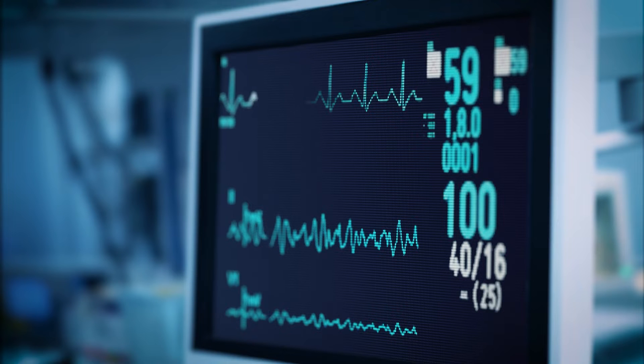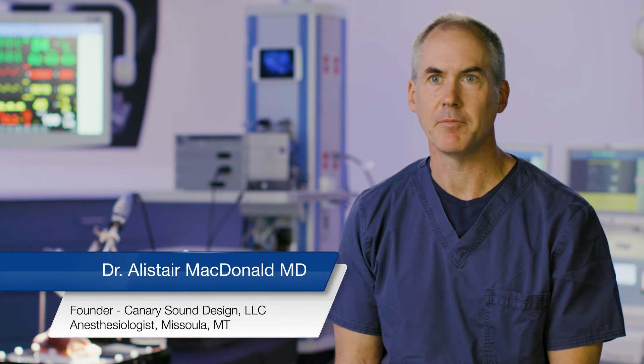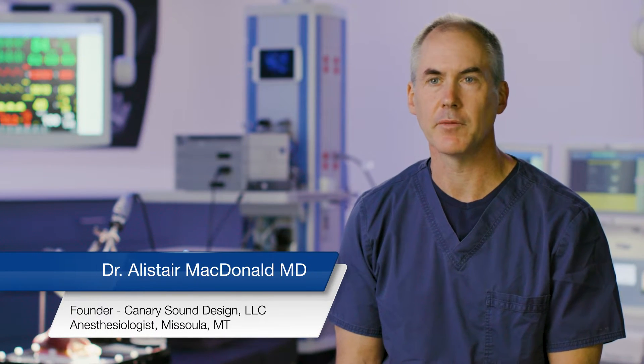Music is helpful until the moment when it isn't. My name is Alastair MacDonald. I'm from Missoula, Montana, and I've practiced anesthesiology there for over 20 years.